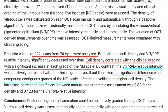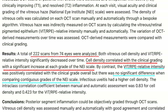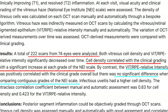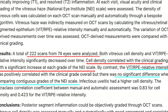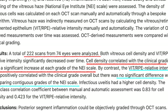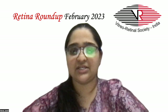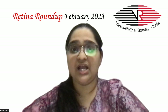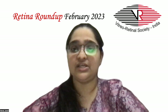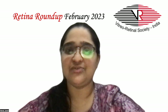Both vitreous cell density and the vitreous to RPE relative intensity significantly decreased over time. Cell density correlated with clinical grading, with a significant increase at each grade of the National Eye Inflammation Scale. The vitreous to RPE intensity was positively correlated with clinical grade overall, but showed no significant difference when comparing continuous grades of the NEI scale. The study indicates that posterior segment inflammation can be graded objectively and reliably through OCT scans. That's it for now — see you next month.